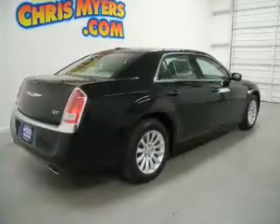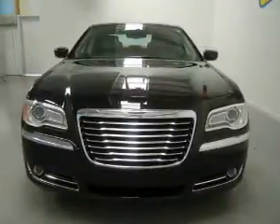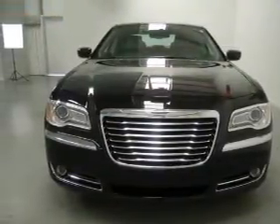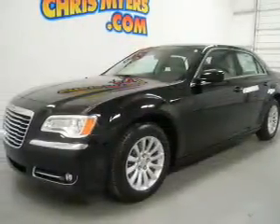The powertrain includes rear-wheel drive with a reliable six-cylinder engine that responds smoothly to its automatic transmission. Premium wheels lend a distinctive appearance. The anti-lock braking system will help deliver you safely to your destination.